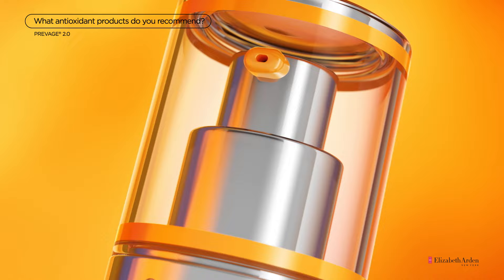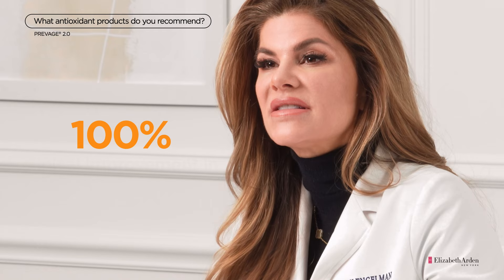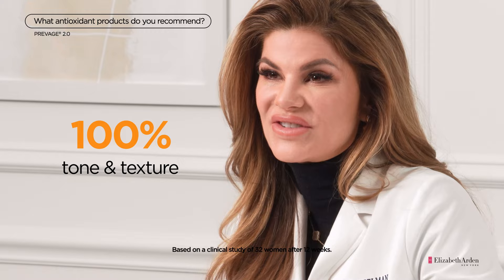I always look for products backed by science with clinical results. One that I always recommend to my patients is ProVage Anti-Aging Daily Serum 2.0. In clinical studies, 100% of women that use ProVage 2.0 experienced a clinical improvement in photo damage and radiance.